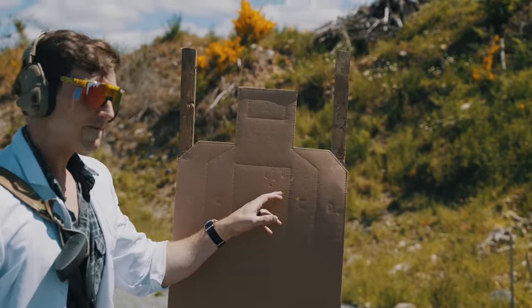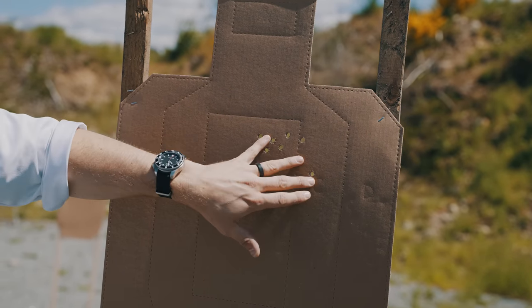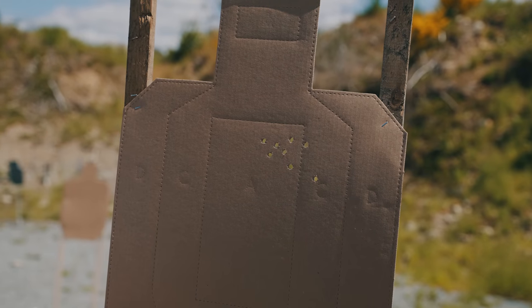At 10 yards, we have a very good grouping. Still under a handprint — we're looking at about five inches across. That is looking good right there.